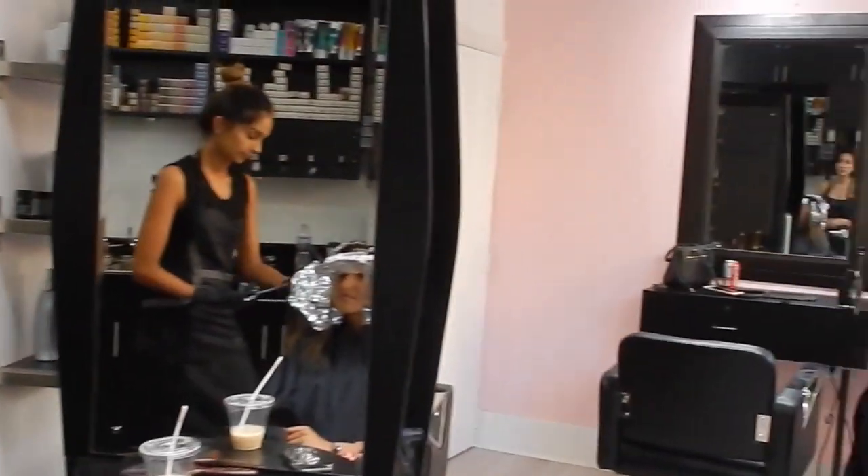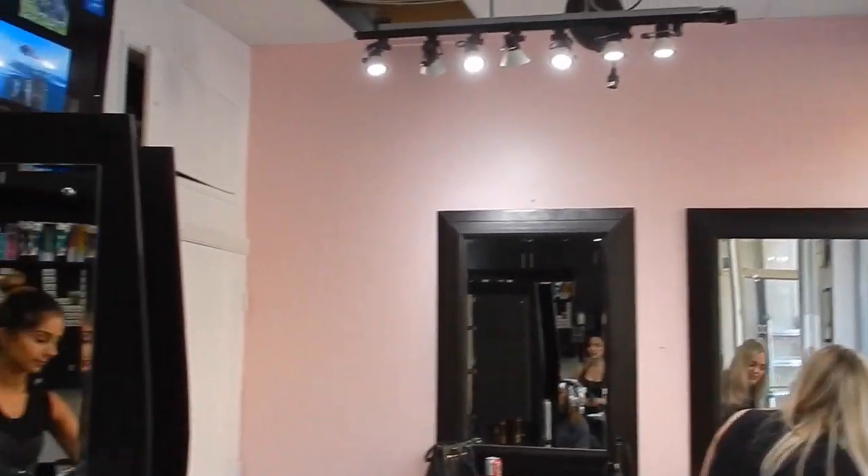All of the stylists that work in the Hair by Namrud studio are incredible, so I highly suggest going there. I will leave the information about the Hair by Namrud studio in the description box below, and I'll try to leave the Instagrams of the different stylists so you guys can check them out. Now let's go ahead and get on to the actual haul.